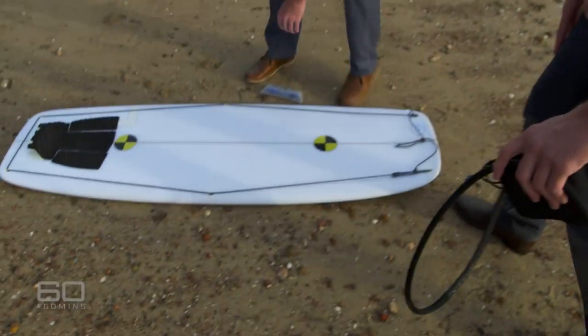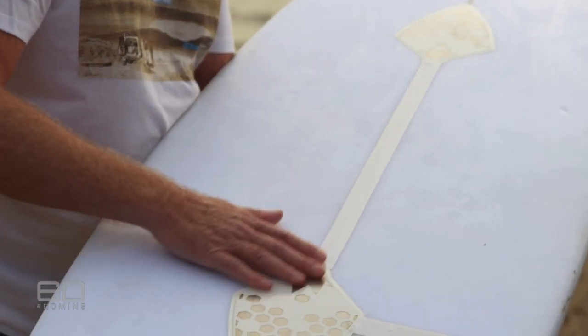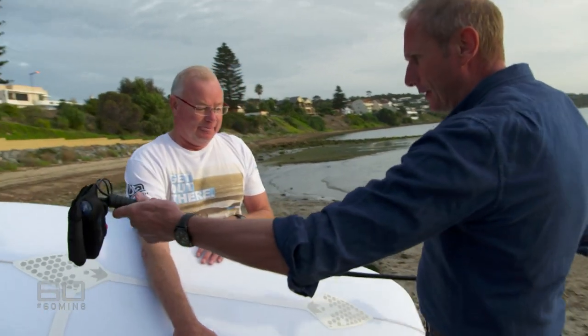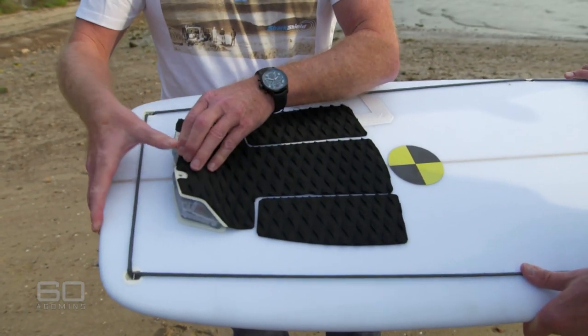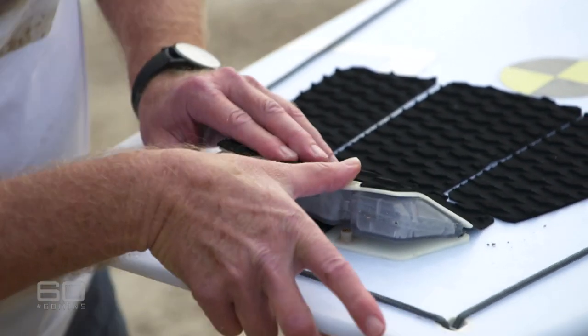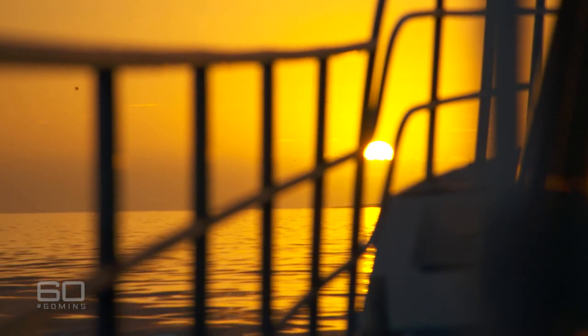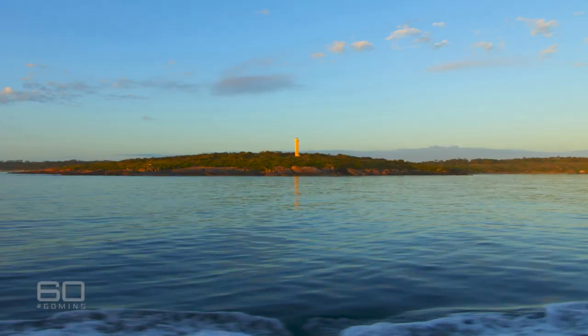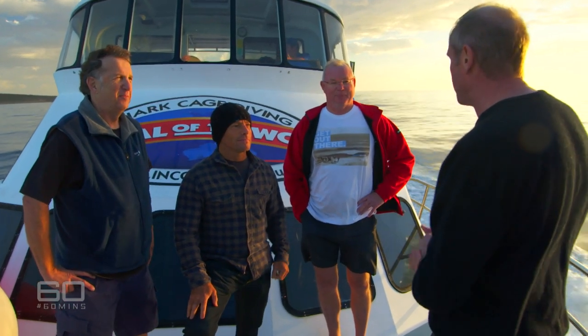Australian Lindsay Lyon runs Shark Shield, which has developed the new shark deterrent for surfboards. The key to the technology is the electrodes — what was previously in the leash device now fits into the tail pad. The electronics clip in and screw down, making it quite compact. But the Shark Shield Freedom surfboard device hasn't been tested before. So at dawn, we set a course for one of the great white shark hotspots — Neptune Island, South Australia. Ian Gordon, Tom Carroll and Lindsay Lyon are on board.